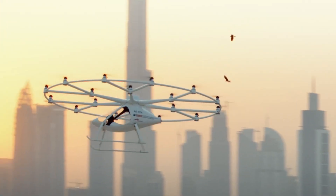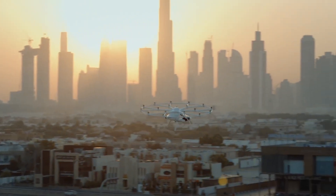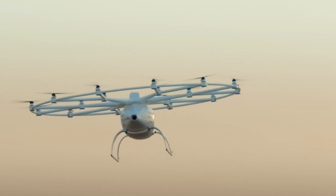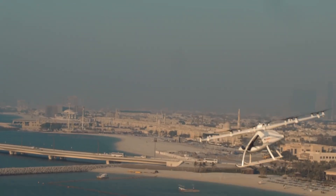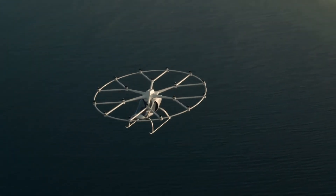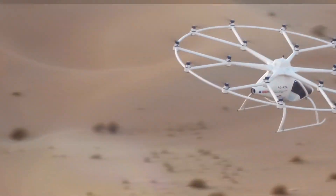Equipped with various redundant systems to ensure fail-safe operation, it has successfully completed over 2,000 flight tests and is nearing type certification. For about 300 euros ($355) per journey, you can secure a ticket for its inaugural flights, showcasing the future of urban transportation.